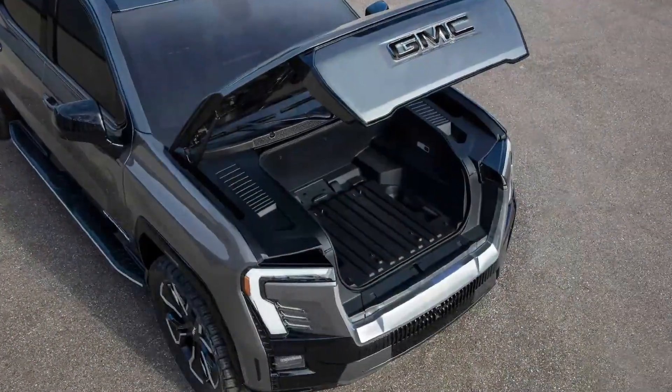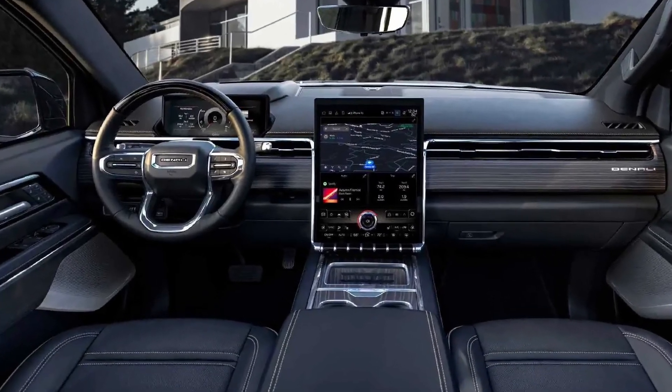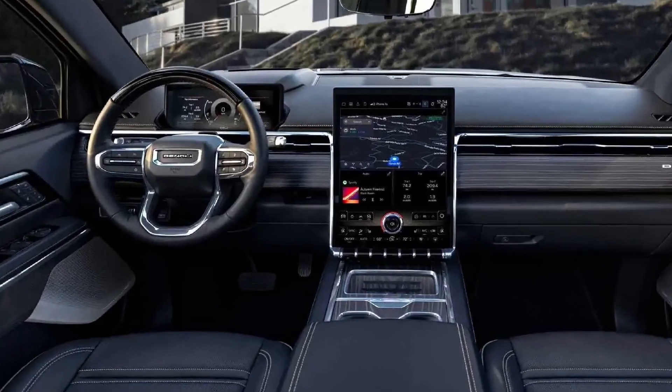Another interesting feature is the ability to power a home in the event of a power outage using GM's proprietary equipment. Finally, let's talk about technology and luxury — the interior of the Sierra EV Denali is equipped with a 16.8-inch central screen.